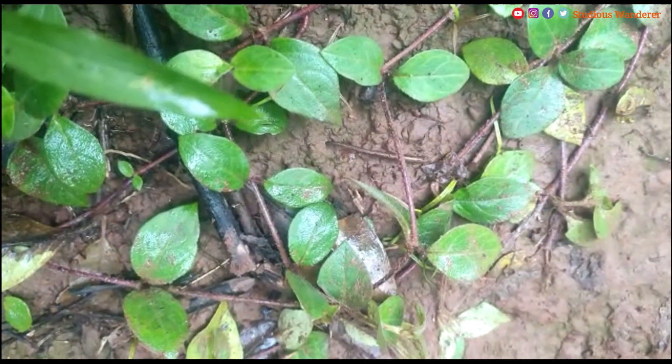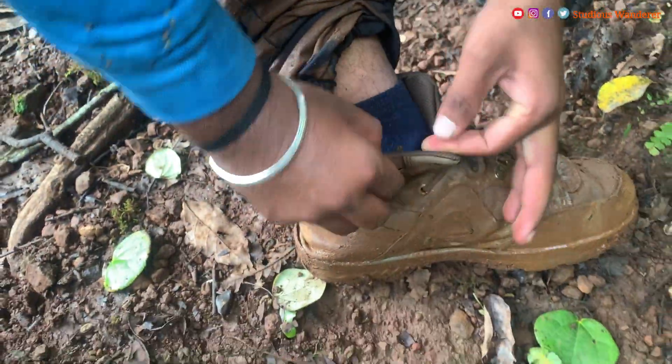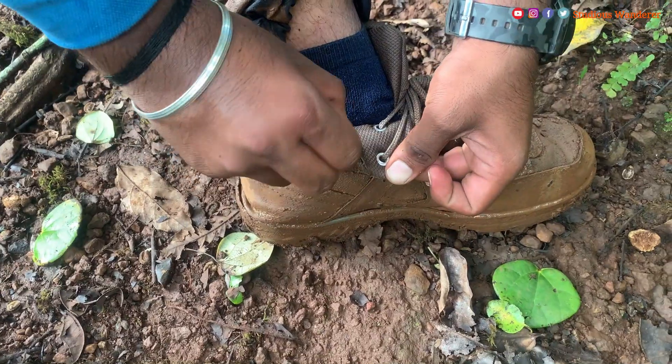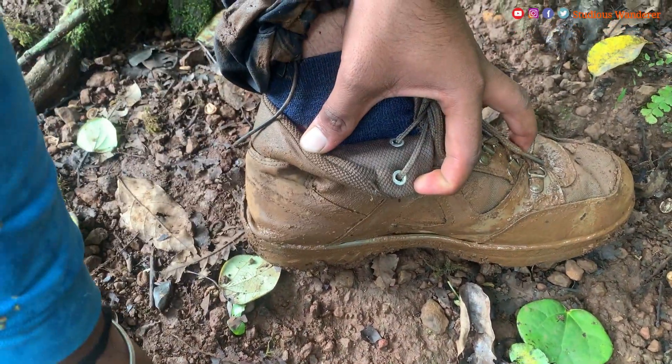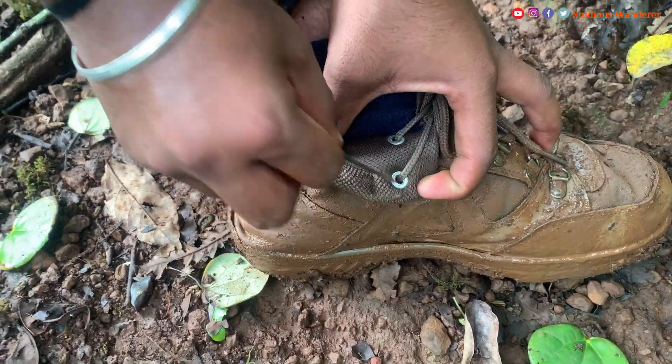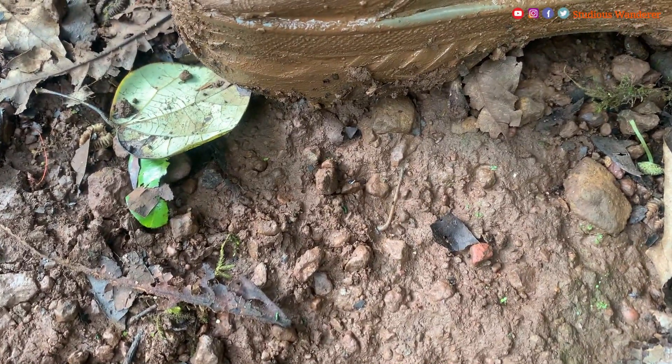Hello all, welcome to Studious Wanderer. In this vlog, we shall explore our experience with the leeches during the Koleshwar Range trek. We have seen leeches several times before, but this was the worst experience we ever had, as their number was too high during this hike.